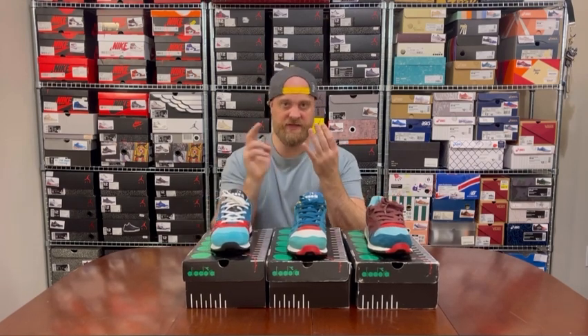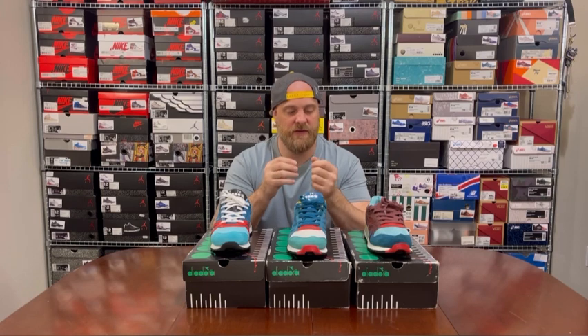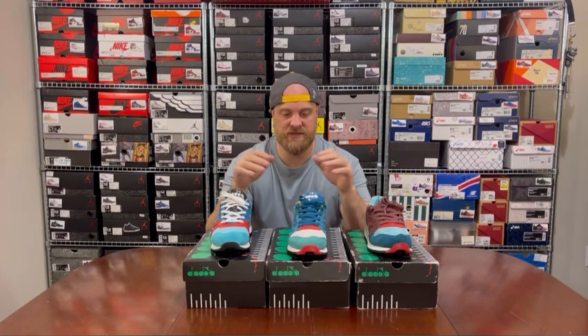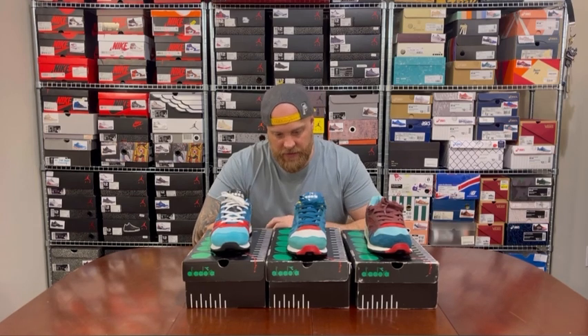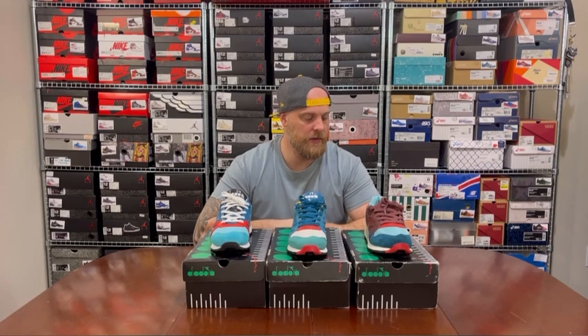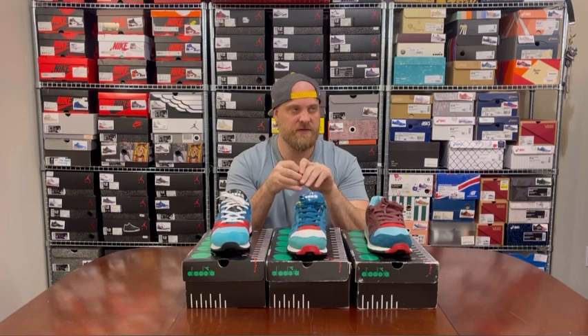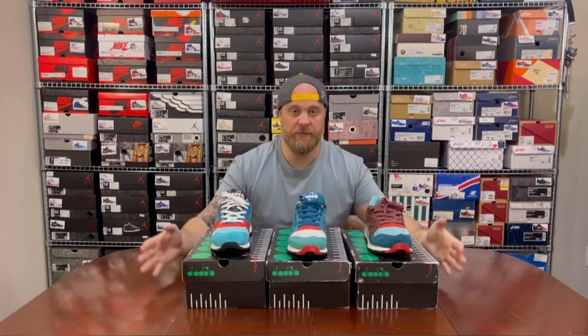That's my N9000 collection. I'll follow up with a V7000 video and then an N9002 video — though actually the V7000 is my favorite Diadora silhouette, there just aren't as many collabs in that model. The N9000 is definitely my second favorite. I also have one Diadora that's none of those three, so I'll slot it into one of those two videos. Hope you enjoyed — I enjoyed making it. Over and out.